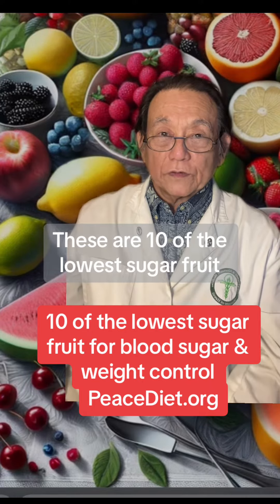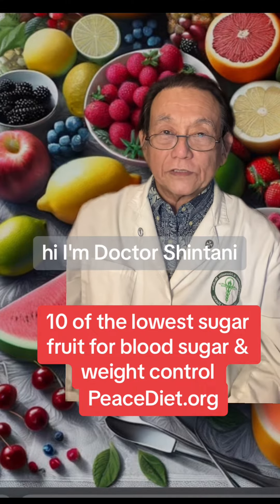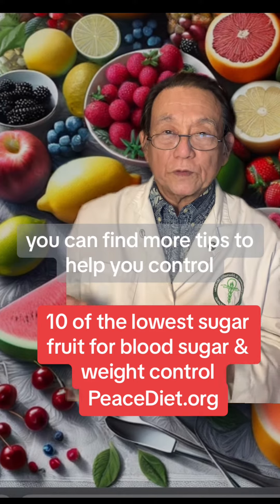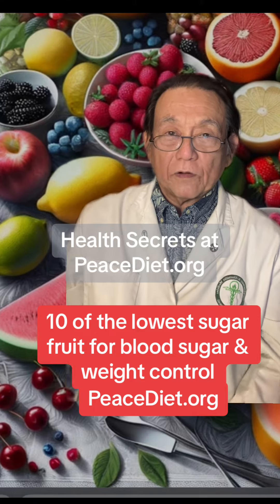These are 10 of the lowest sugar fruits to help you with your blood sugar and weight control. Hi, I'm Dr. Shintani, MD and nutritionist trained at Harvard. You can find more tips to help you control blood sugar and diabetes in my free ebook, Health Secrets, at PeaceDiet.org.